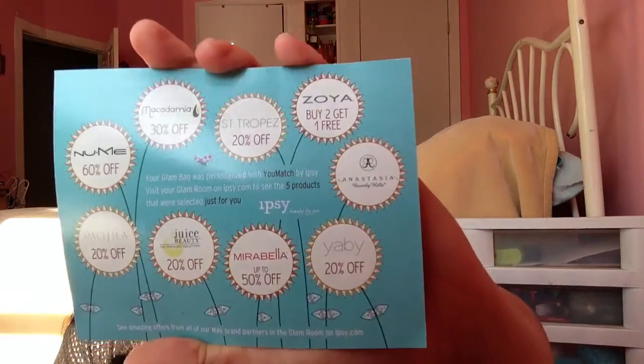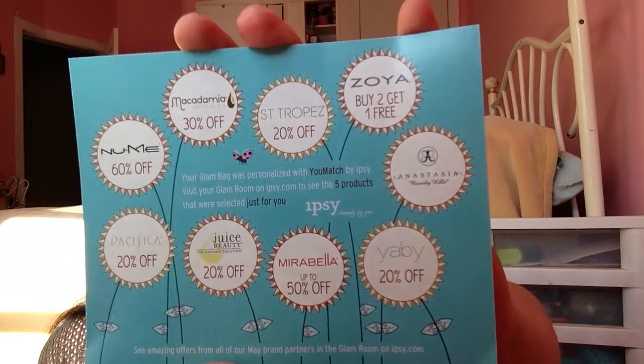We have a bunch of really great promotions on the other side of the card. Even if you aren't really into cosmetics, there's a great one for the Macadamia Natural Hair Oil — 30% off, really great, you need to stock up on that. Zoya: buy two, get one free — pretty great. Anastasia Beverly Hills everybody keeps raving about, though I haven't tried them yet. Mirabella is up to 50% off — they're always having a 50% off sale. Also Pacifica, Yabi, and Noom. Pretty great options.